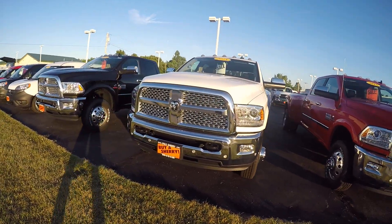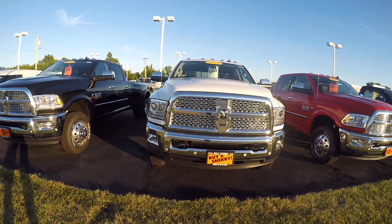This is in bright white, does have front park assist, high intensity headlamps, the nice chrome grille, chrome bumper. We've upgraded the wheels on this to the aluminum wheels. This Ram 3500 crew cab has got the Cummins turbo diesel in it.